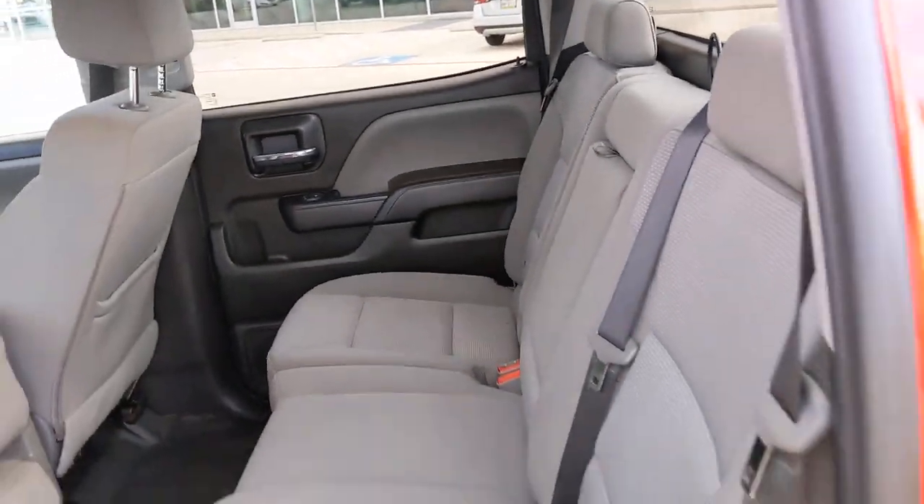Stability control, tow hooks, HID headlights, traction control, pass-through rear seat.